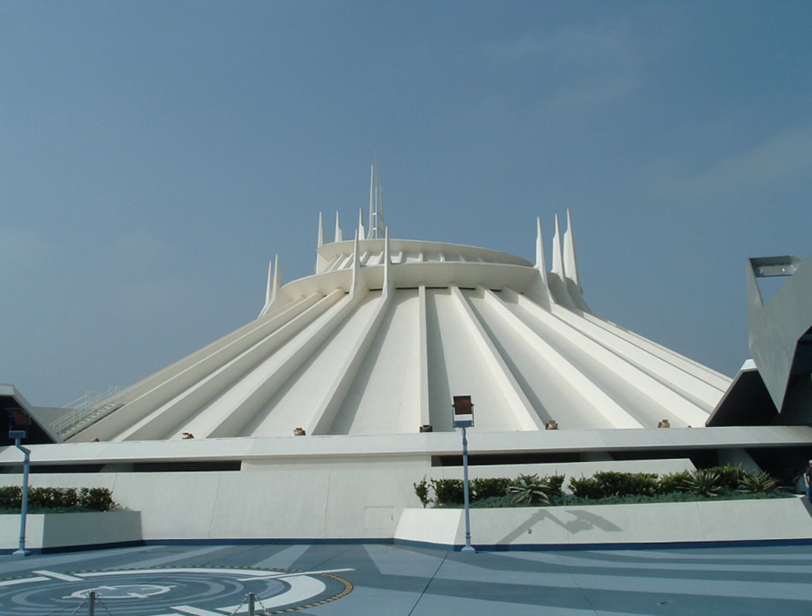The lone exception was Gus Grissom, who had died along with two other astronauts in a tragic launchpad fire ten years earlier. Largely due in part to the opening of Space Mountain, the Memorial Day attendance record was set, with 185,500 guests over the three-day period.